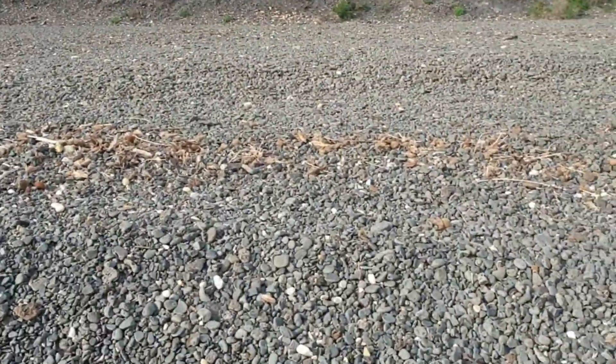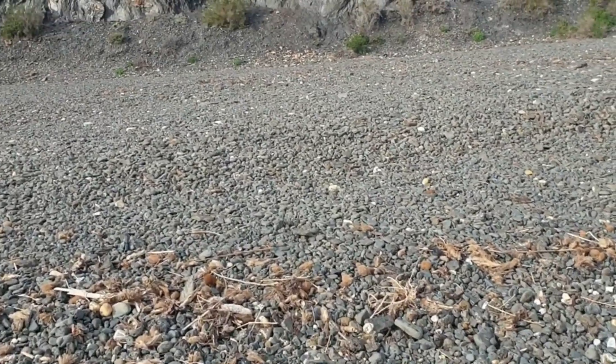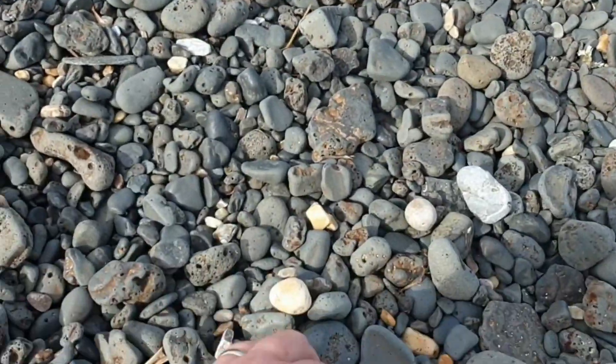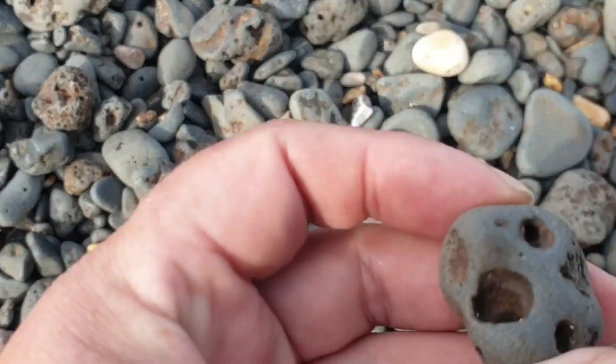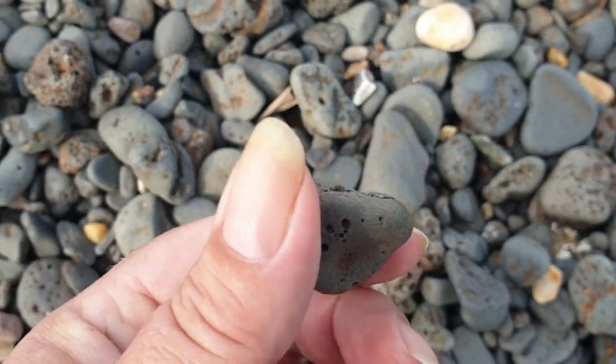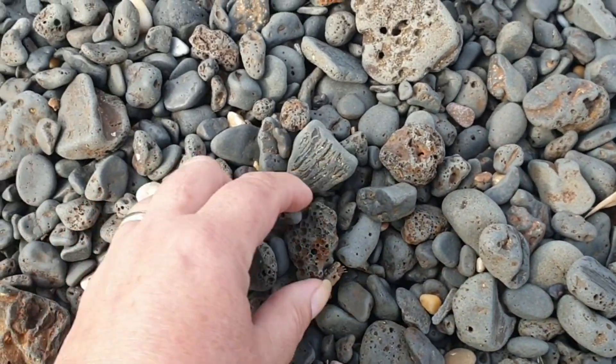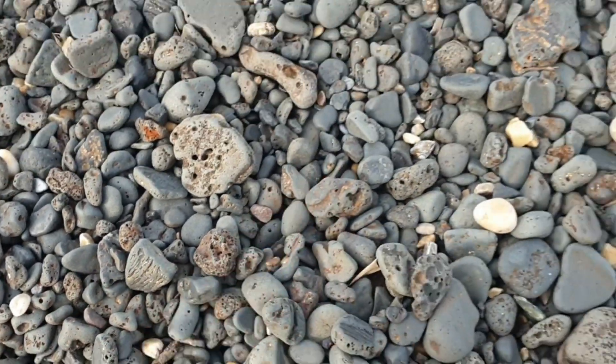As I said, it is an area where they did mining way back. Some really funny stones here. I could collect a million of these and make jewelry out of them, but I'd better not.